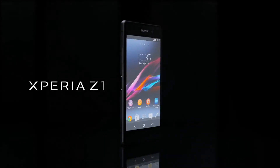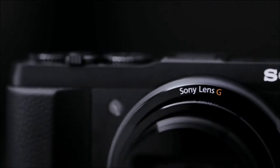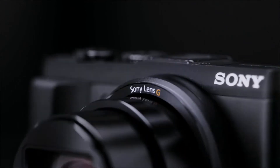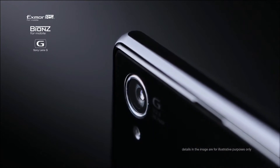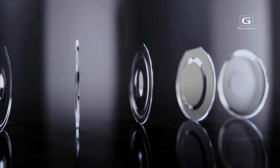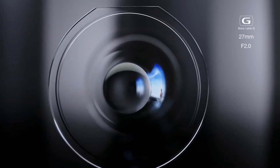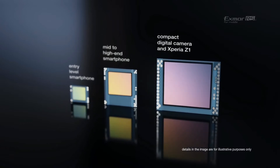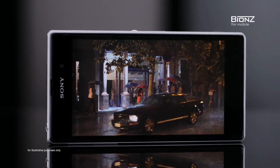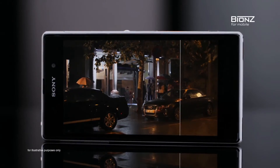Xperia Z1 is groundbreaking. It's built with the very same components as Sony's leading compact digital cameras to give you the most outstanding picture quality possible. The award-winning Sony G lens is a 27mm equivalent wide-angle with an extraordinary bright f2. The custom-designed Exmor RS image sensor is the world's largest in an Android smartphone. And the intelligent BIONZ for mobile image processing engine helps achieve noise reduction and image stabilization.